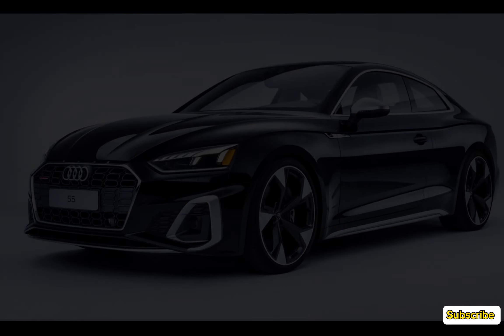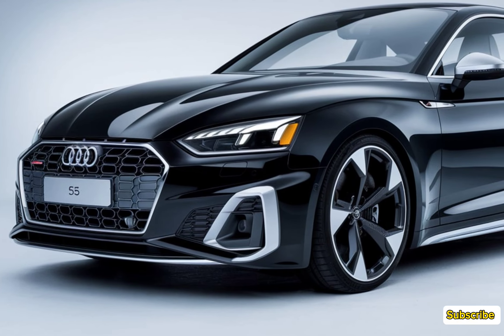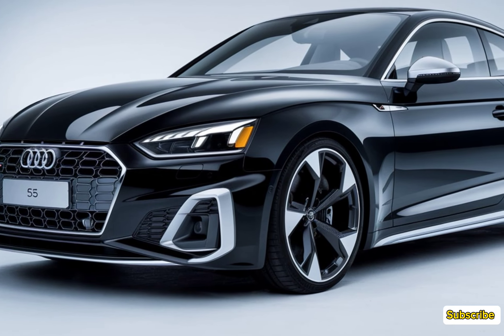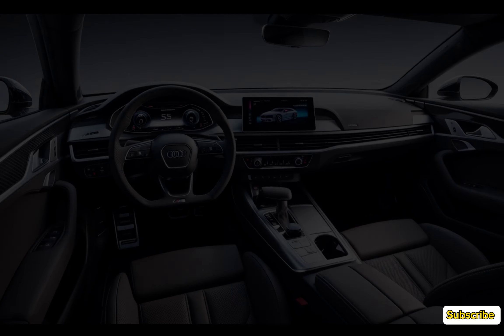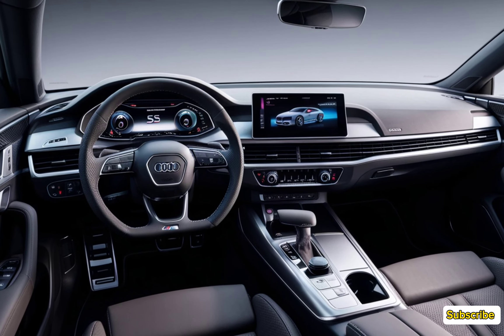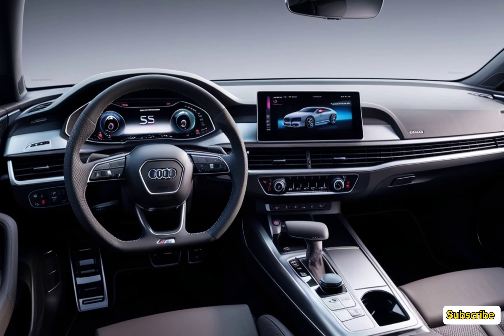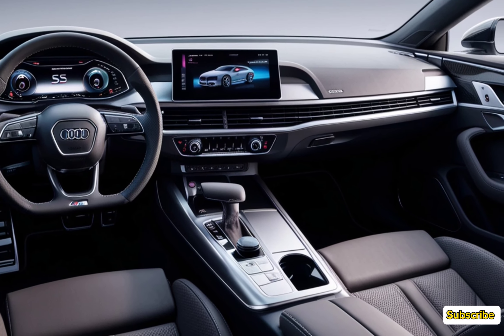Audi's quattro all-wheel drive system ensures exceptional grip and handling, making the S5 a joy to drive on both winding roads and highways. The S5 sprints from 0 to 60 mph in just 4 seconds, showcasing its impressive acceleration. With adaptive suspension as standard, the ride quality is both comfortable and dynamic, balancing performance and luxury.